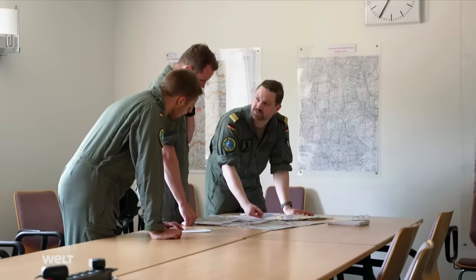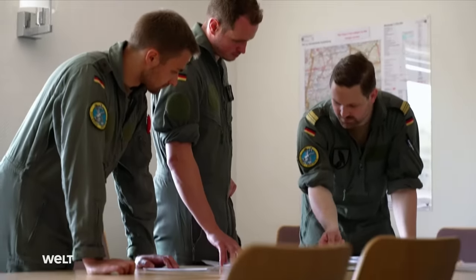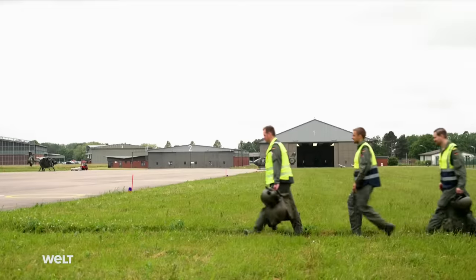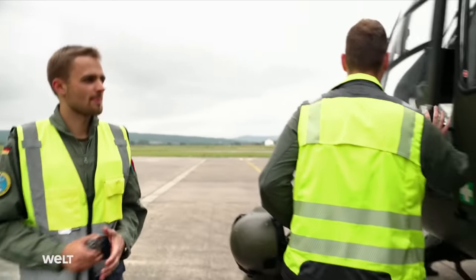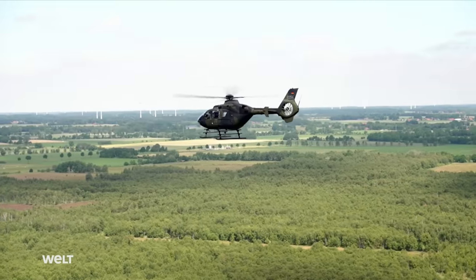Suitability as an officer is the basic requirement for training as a pilot in the German Armed Forces. The subsequent basic helicopter pilot training takes around 17 months, followed by continuation training on the assigned weapons system. Depending on service and helicopter type, the status of mission pilot is achieved after roughly three to four years.